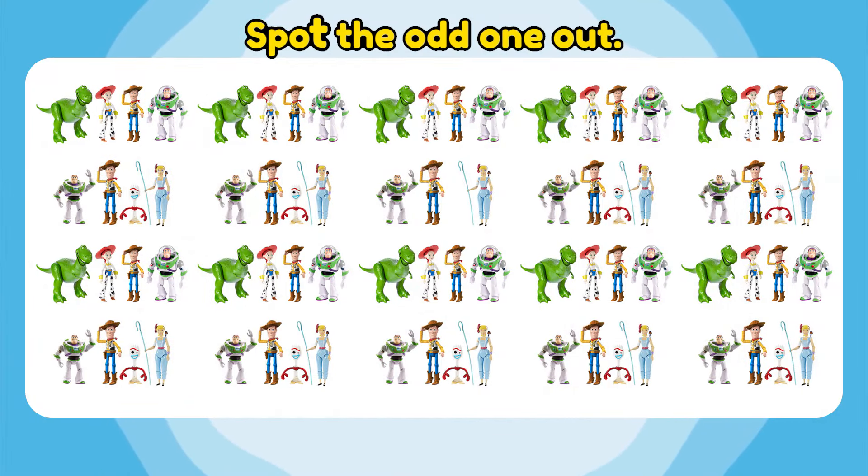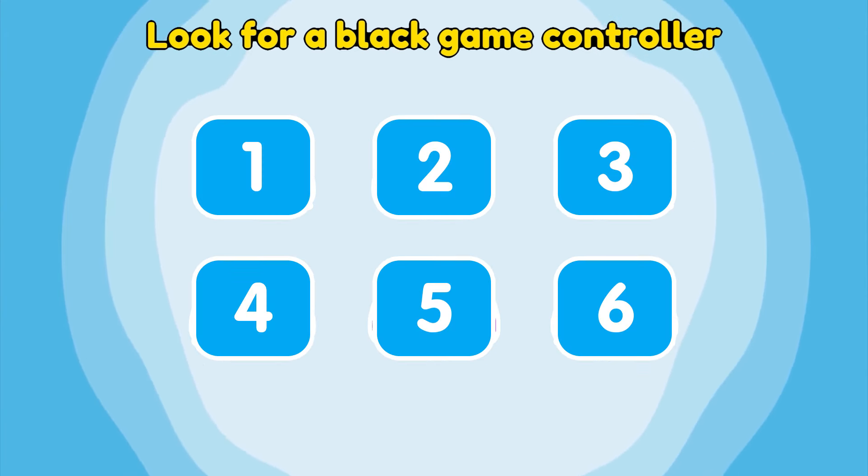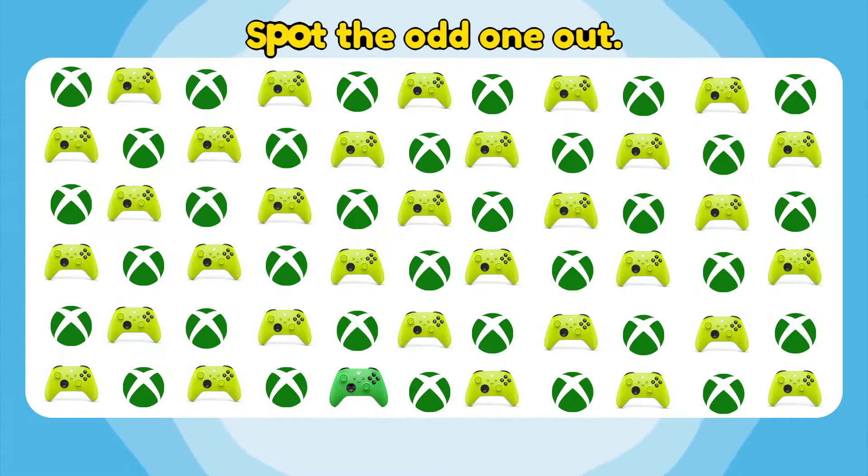Spot the odd one out. Look for a black controller. Look for a black game controller. Exactly! You have a really good memory. Spot the odd one out — the other brand's new logo. Hold on!